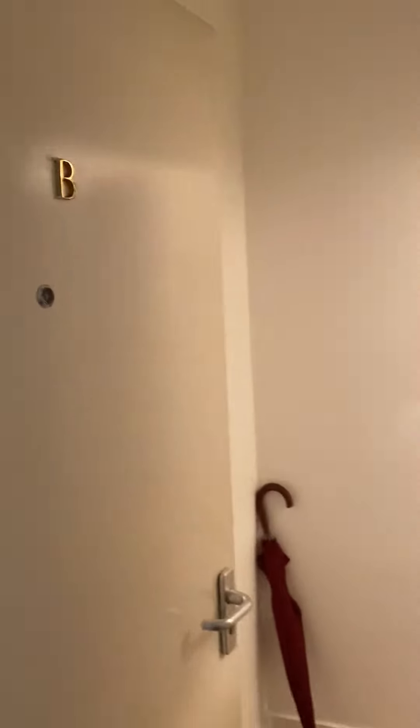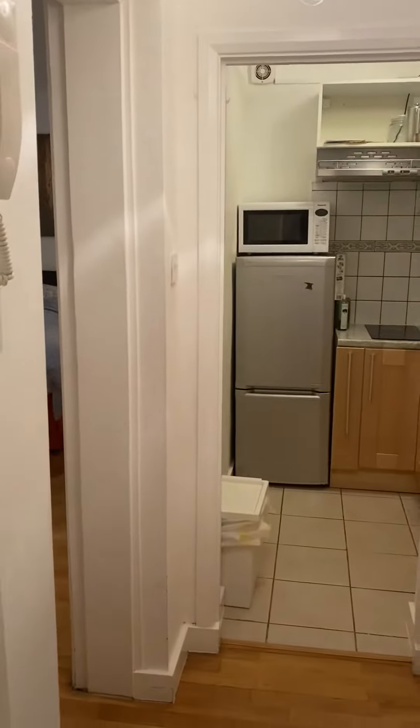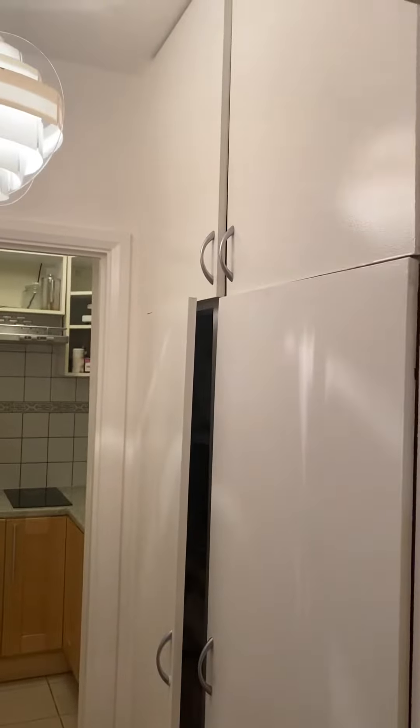This is a video tour of apartment B. As you come in there's a small short corridor, and then you turn to your right and you have the kitchen ahead of you and a large storage cupboard.